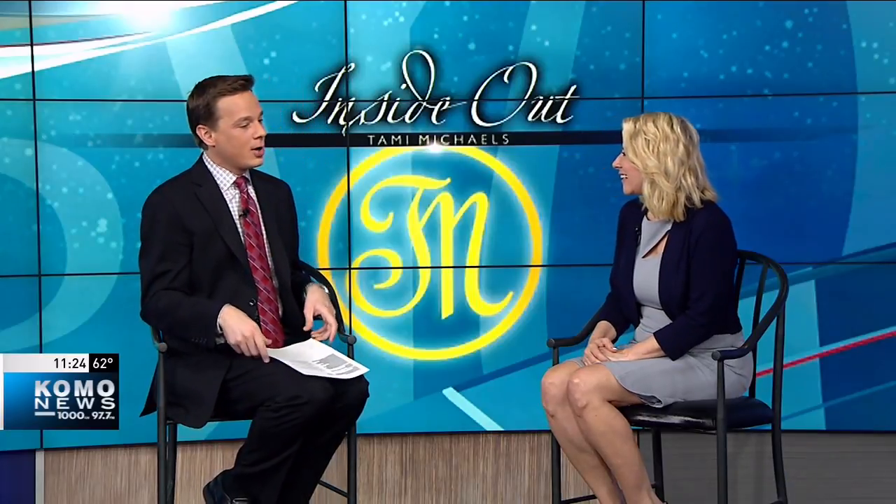Remodeling your home can certainly add to its value, but it can also make it more functional, more livable, and more marketable if you want to put it on the market. Designer Tammy Michaels with Inside Out on Combo 1000 is here this morning — always good to have you along.